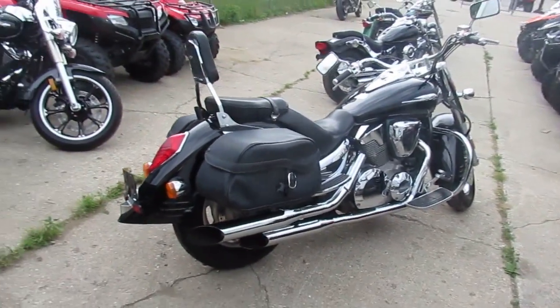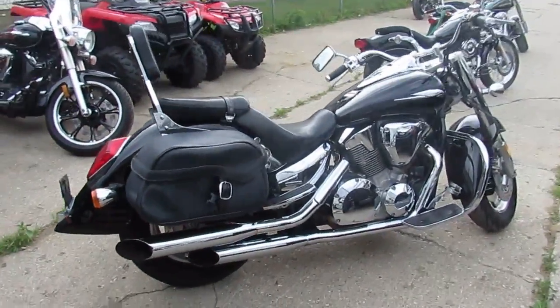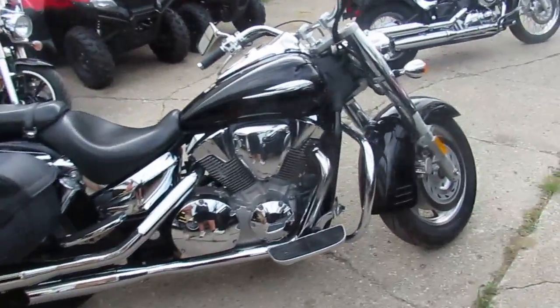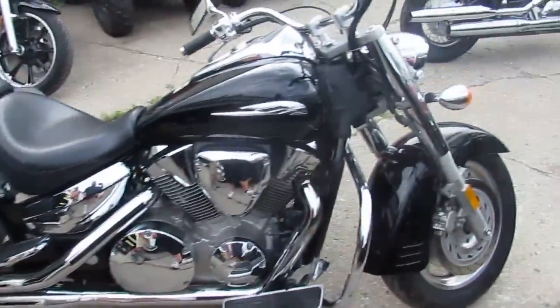This VTX is loaded up with all the good stuff. It's got the backrest, saddlebag, highway bars, passenger floorboards, and the slash cut exhaust brings this big board cruiser to life.